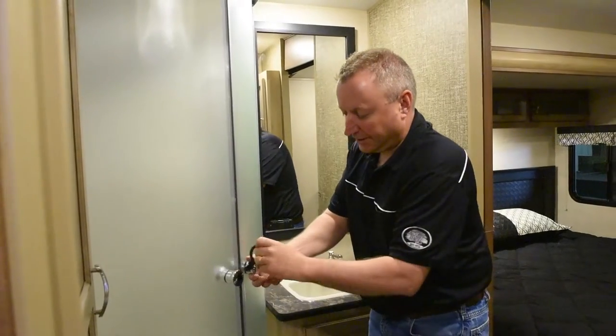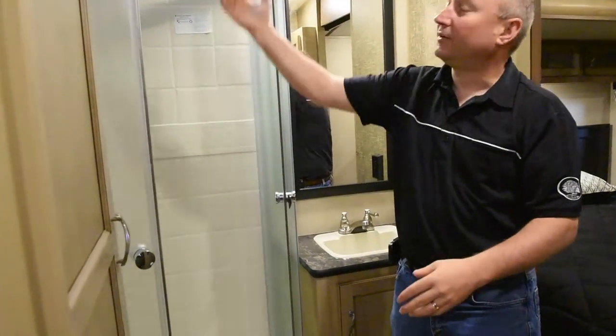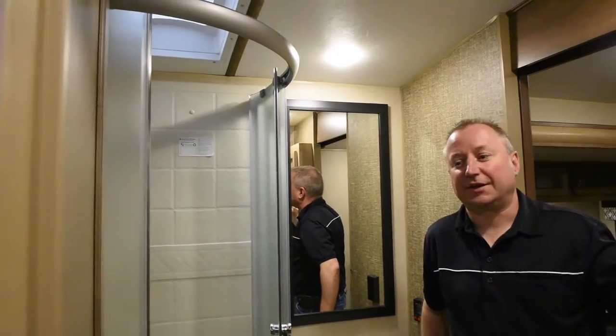A very nice shower with doors — easy to open, easy to close. Notice the tub surround and the skylight in the tub. And a usable sink with a medicine cabinet. This is a perfect bathroom with lots of room to move around inside.